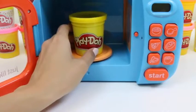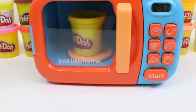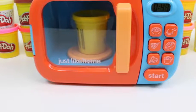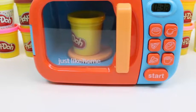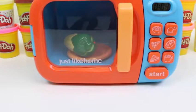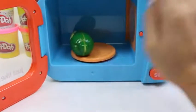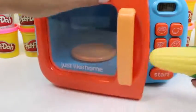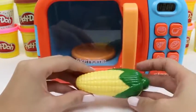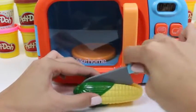Now we'll do some yellow Play-Doh. A yellow vegetable — what could it be? Of course, corn! Corn's not only good for you, but it makes one of your favorite movie theater snacks: popcorn!